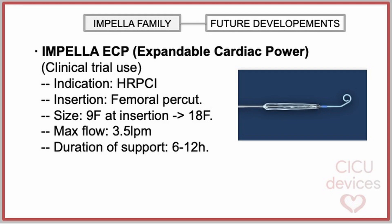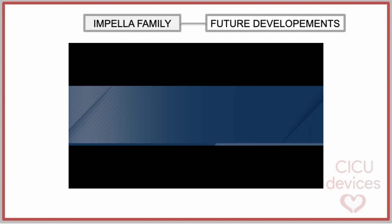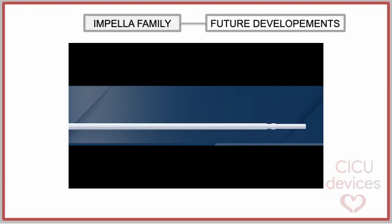The Impella CP, standing for expandable cardiac power, has a maximum thickness of 9 French at the cannula and motor at insertion, but once deployed, the pump and cannula expand to a size of 18 French. As of today, an FDA-approved pivotal trial is underway to assess its performance and safety. The Impella CP has the peculiarity that the impeller is located in the distal portion of the catheter. In the following animation, we can observe how the operation of this new device is designed.